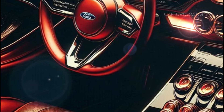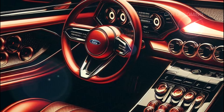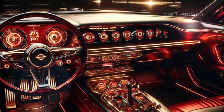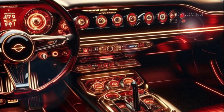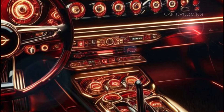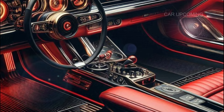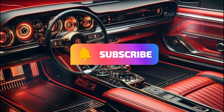Step inside the 2025 Gran Torino and you're immediately hit with a perfect blend of nostalgia and innovation. Ford has kept the spirit of the original with the signature bucket seats, but added a luxurious twist — the seats are now upholstered in premium leather, offering both comfort and style, perfect for those long open-road drives.